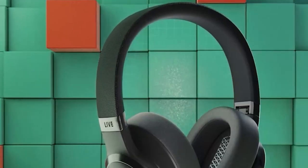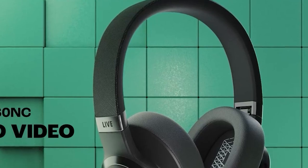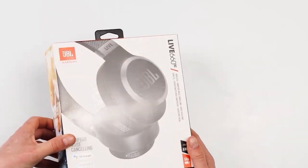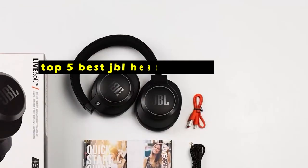JBL, renowned for its exceptional audio quality, offers a diverse range of headphones to cater to various preferences and needs. Hi, welcome to the All Cases here. In this video we are going to talk about the top 5 best JBL headphones you can buy.